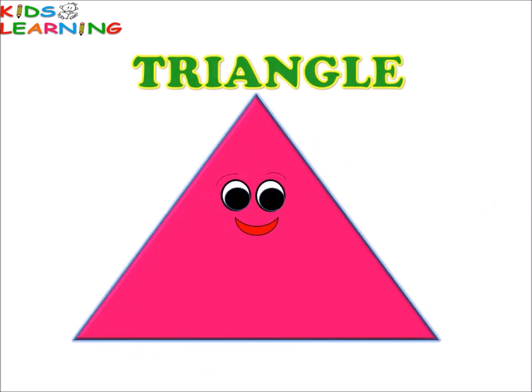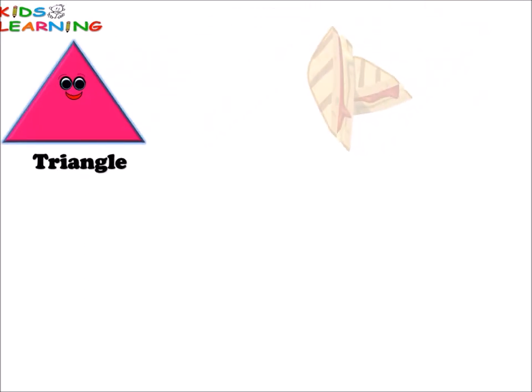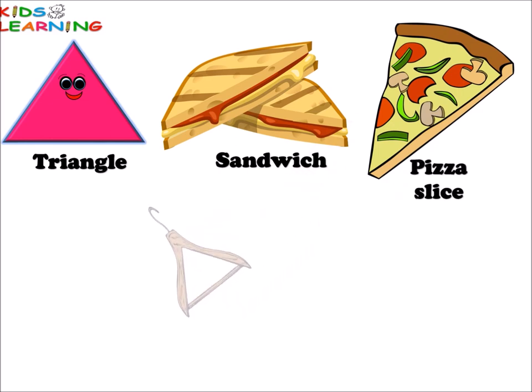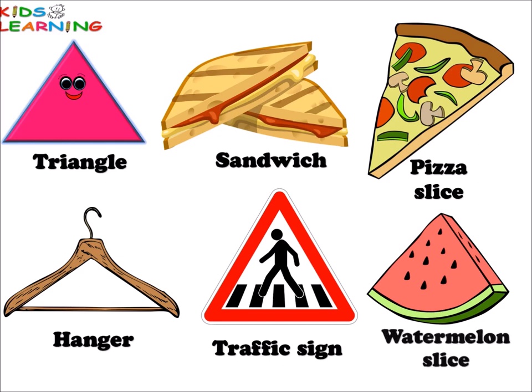Triangle. Triangle. Sandwich. Pizza slice. Hanger. Traffic sign. Watermelon slice. All these things are triangle in shape.